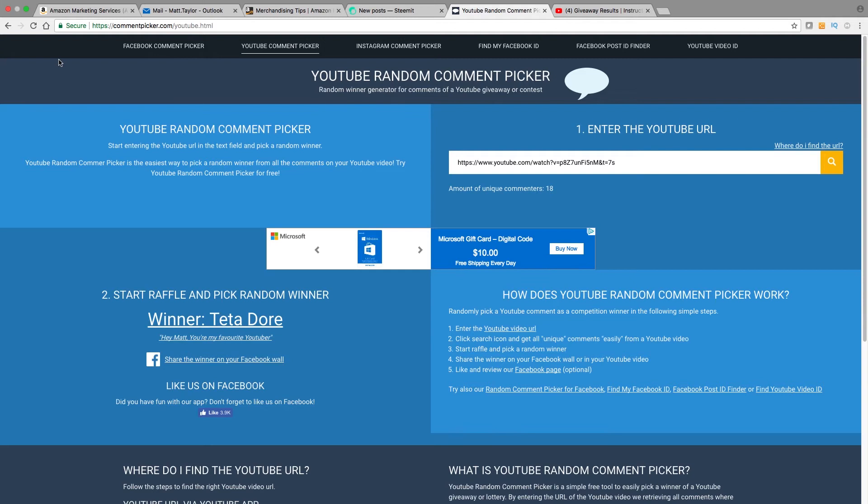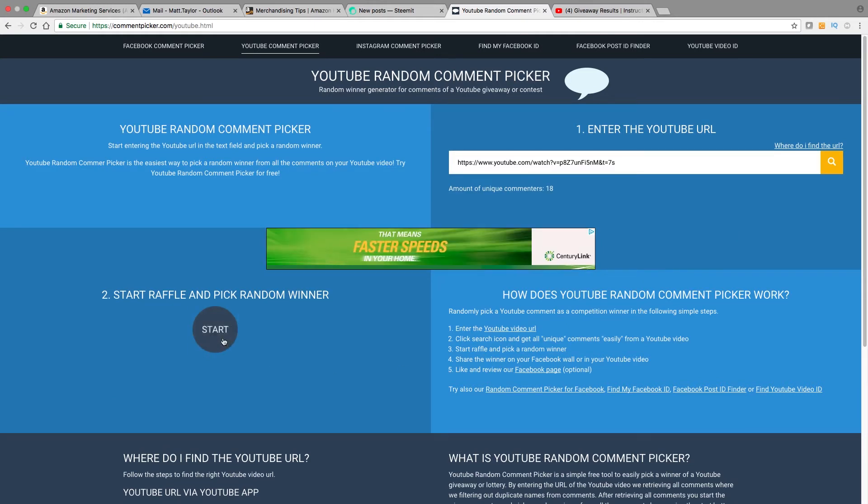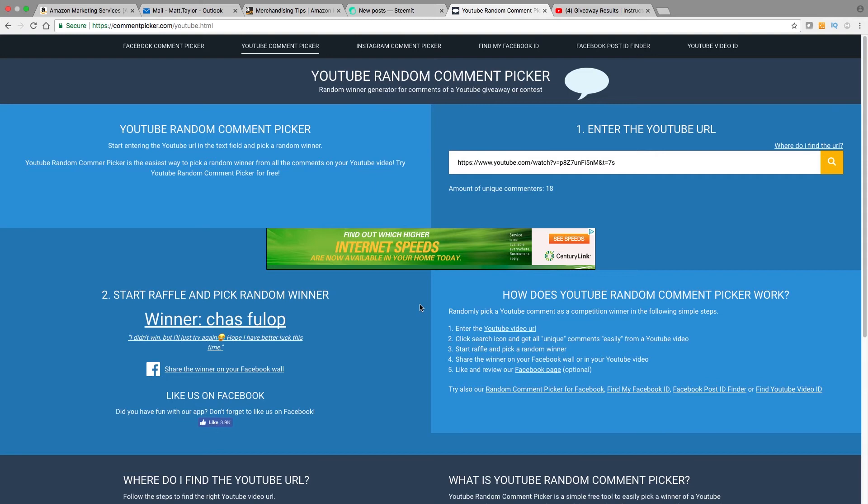I also have two more selections, and these will be for three-month premium memberships. And the winner is Chaz Fulo. Their comment was: "I did not won, but I will try again, hope I have better luck this time." Well, yes you did — you had better luck! You got a three-month membership, Chaz. Thanks for being a part of the community — go ahead and get in touch with me and we will get that sorted out for you. Congratulations.